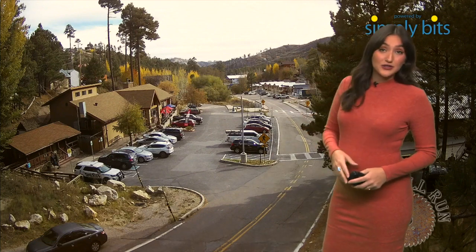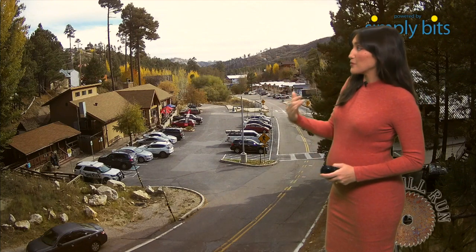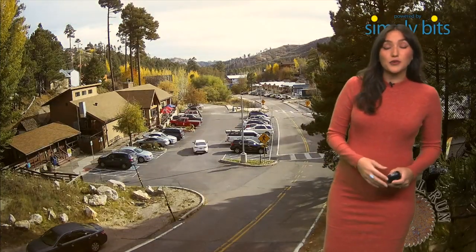This is a look at a time-lapse from yesterday up in Summer Haven. I just want to show you the fall foliage coming through — we're starting to see more and more color up in the high terrain.